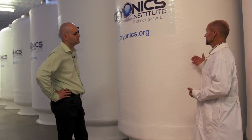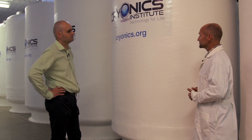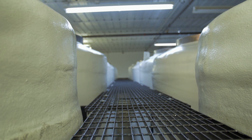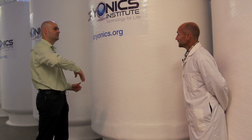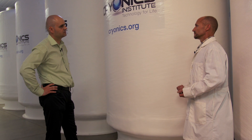Each cylinder holds six full-body patients — we only provide full-body suspension service. There is also room near the top for pets, which allows efficient storage. Each patient is stored head-down. The reason is that if there were ever an emergency and liquid nitrogen supply was interrupted, the brain would be the last thing to thaw — which is of course the most critical part to preserve.